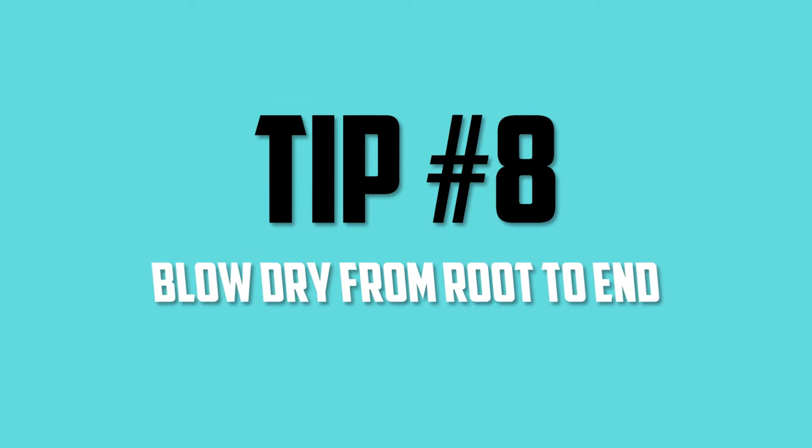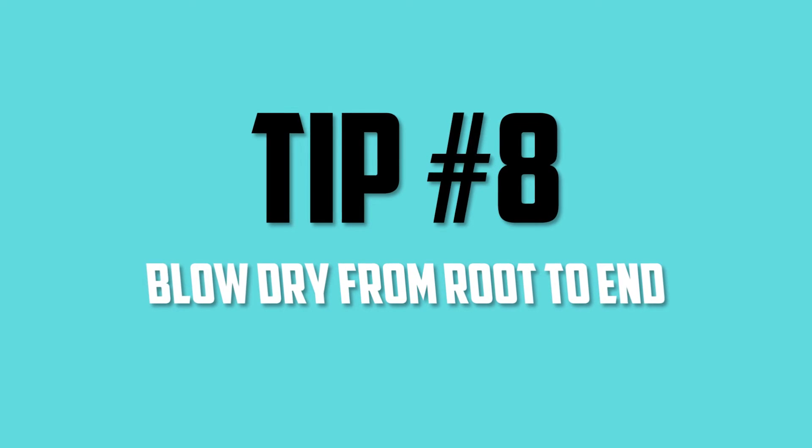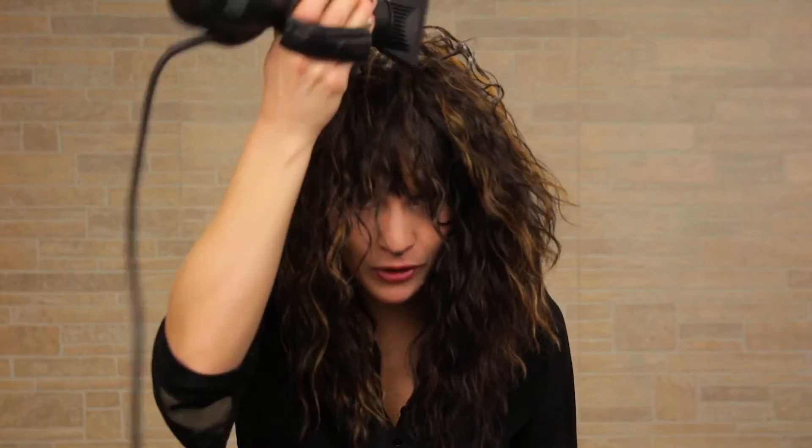Tip number eight: blow dry your hair from the roots down to the ends. When you flip your head upside down and blow dry up into your hair, you're causing way more damage than you need to and making it frizz out everywhere. It's unnecessary. Your hair will lay so much better if you just follow the way it lays — go from the roots down to the ends.